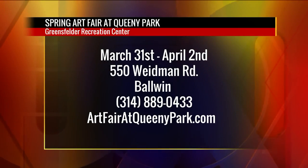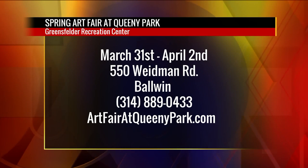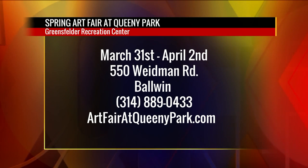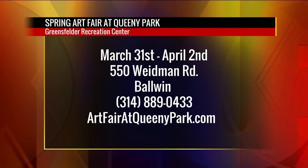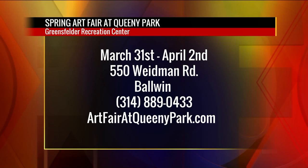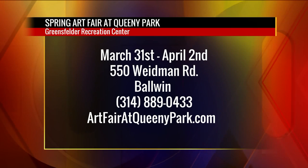Everybody go ahead, bring out those pocketbooks, bring that cash, bring those cards. We have the Spring Art Fair at Queenie Park at the Greensfelder Recreation Center. This will go on rain or shine — indoors, air conditioned. March 31st through April 2nd, 550 Weedman Road in Baldwin, 314-889-0433, artfairatqueeniepark.com.